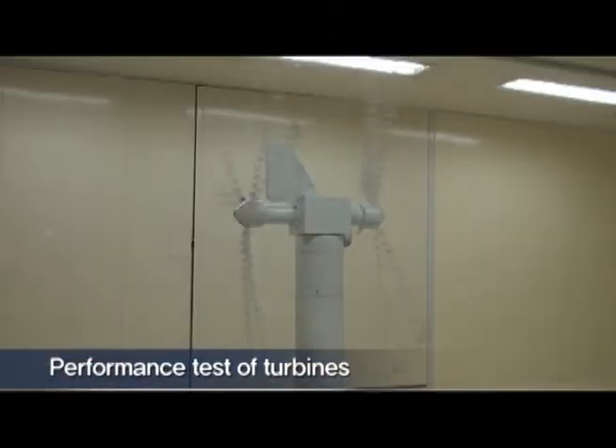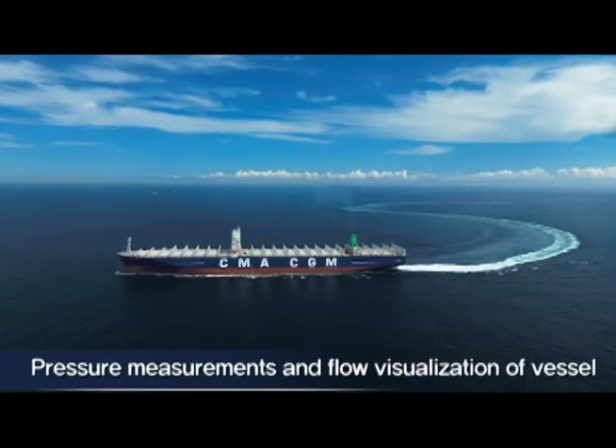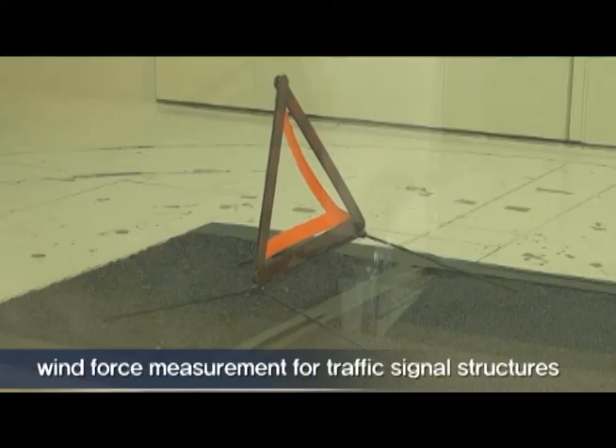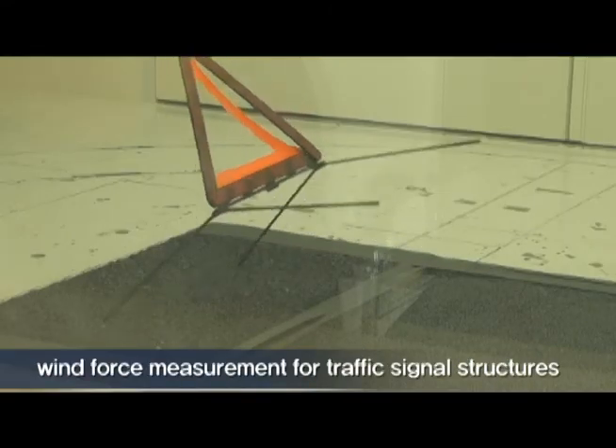From performance testing of wind turbines, pressure measurements, and flow visualization of vessels, to wind force measurement for traffic signal structures, the center has made continued progress in performance.